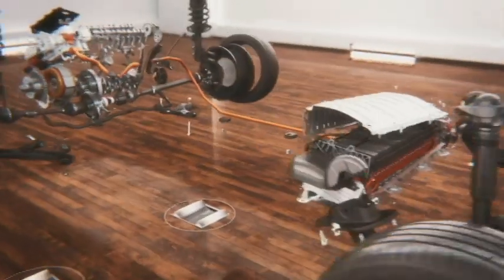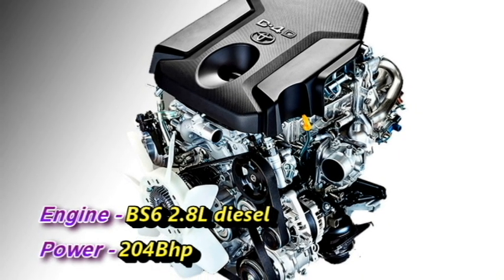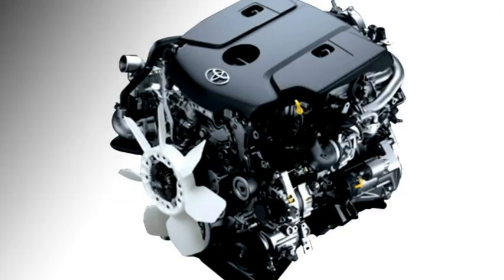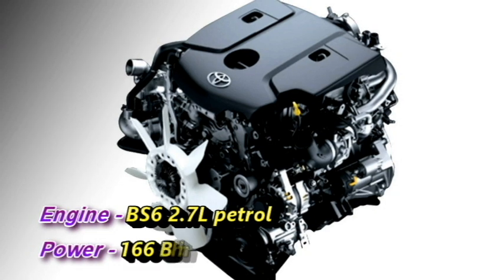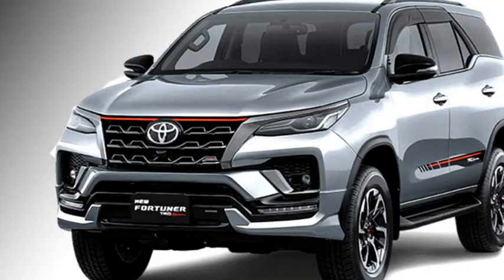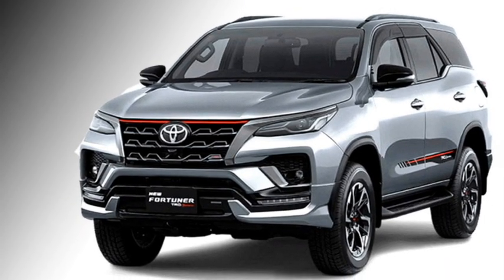Talking about the power, the new generation Fortuner is expected to be available with two engine options: a BS6-compliant 2.8L diesel engine that can generate 204 bhp of power, and a BS6-compliant 2.7L petrol engine that can churn out 166 bhp of power. Toyota may also introduce the new facelifted Fortuner with a hybrid powertrain. The SUV will offer both rear-wheel drive and four-wheel drive configurations.